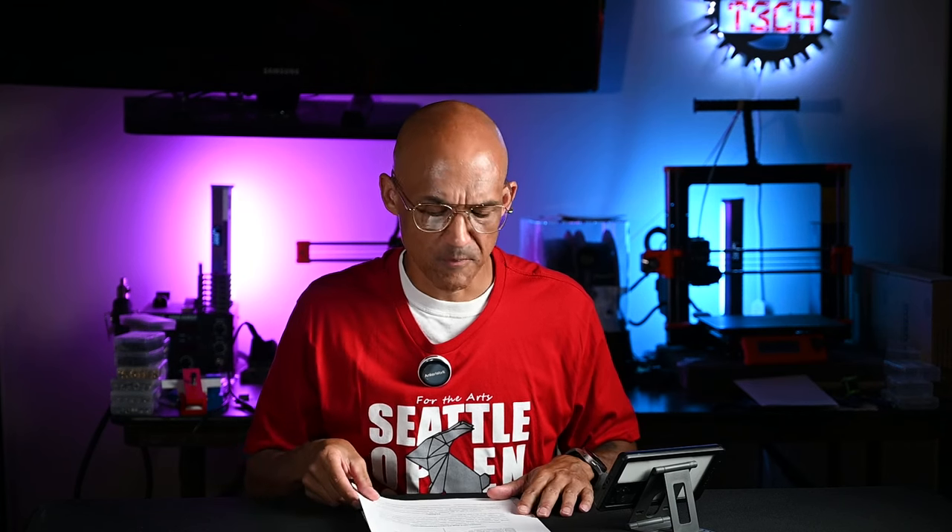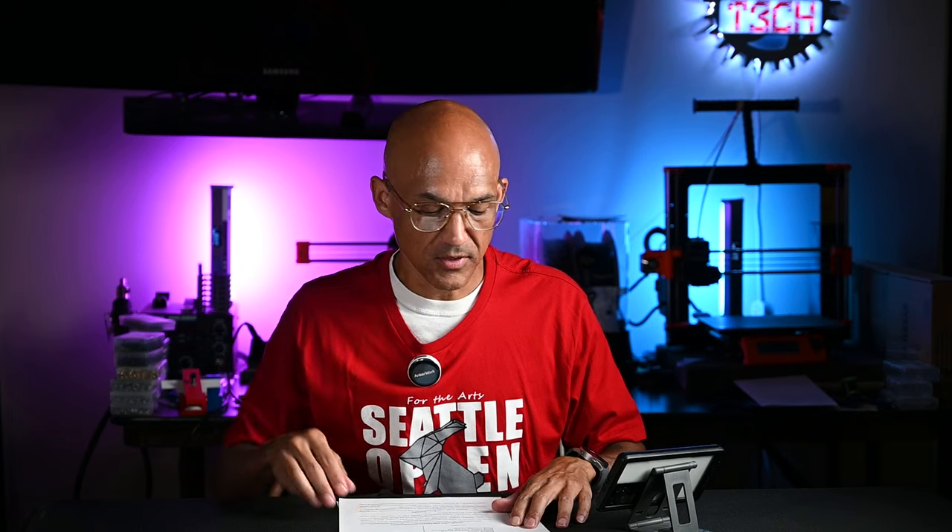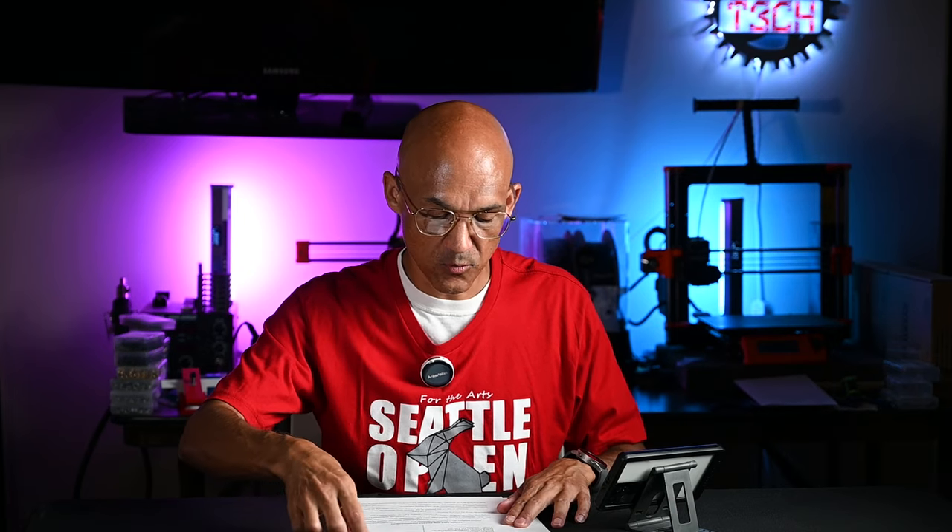Hey everyone, welcome back to the channel. I wanted to take a quick minute to discuss the kerfuffle in the 3D printing world.